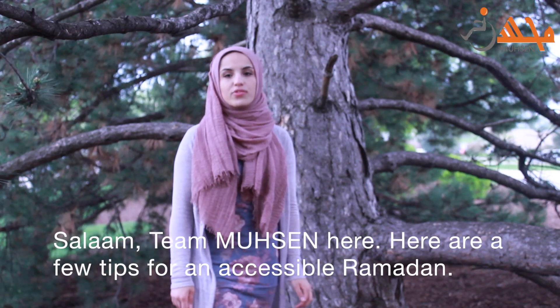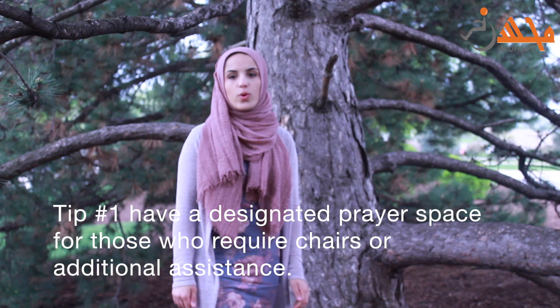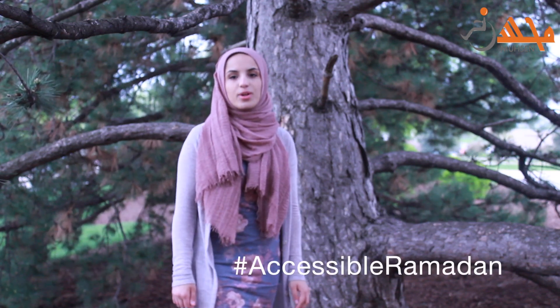Salaam! Team Mohsen here. Here's a few tips for an accessible Ramadan. Tip number one: have a designated prayer space for those who require chairs or additional assistance. Hashtag accessible Ramadan.